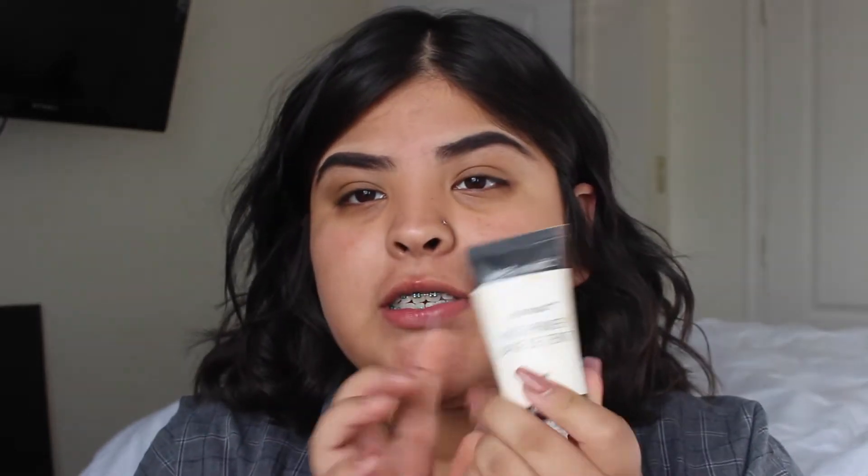The next thing we're going to use is the ELF primer — this is the Poreless Face Primer. The other primer we're going to use is the Wet n Wild Photo Focus Primer. This is going to go all over my face, and then the poreless one is just going to go right here — I don't want to put that one all over my face because it's very liquidy, here and around here as well.